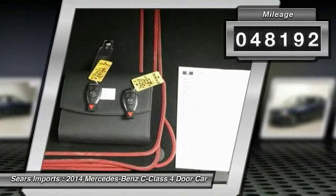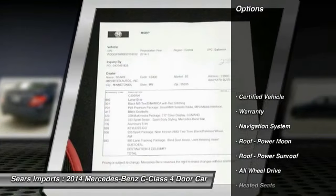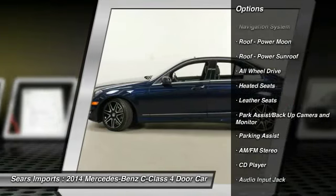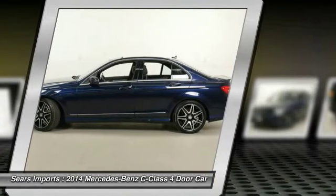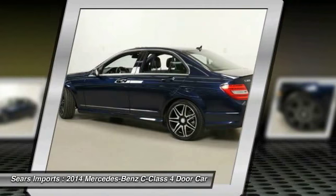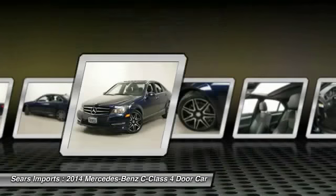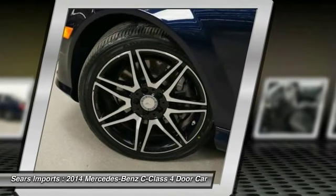Here are some of this vehicle's great options: heated seats, traction control, anti-lock braking system, all-wheel drive, navigation system, Bluetooth wireless data link for hands-free phone, air conditioning, HomeLink garage door opener, and power steering.